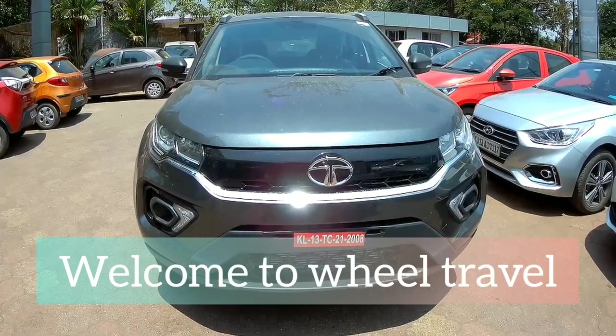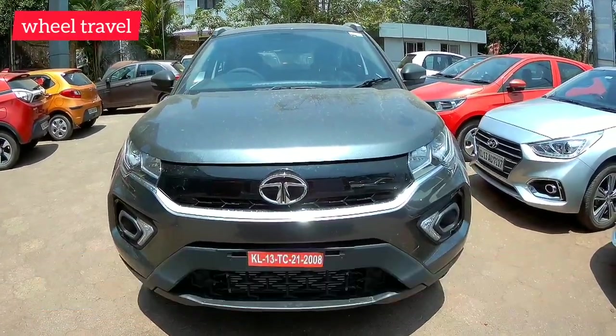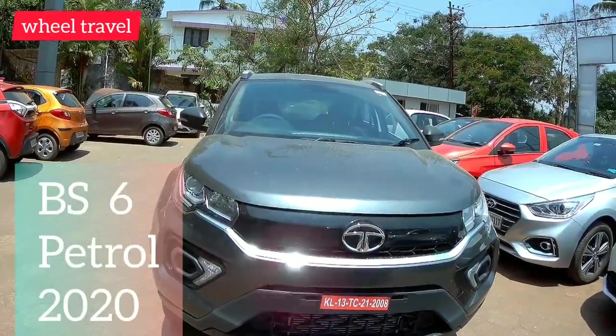Hello everyone, welcome to WheelTravel. Today we have the Tata Nexon N variant in the 2020 model. This variant has been facelifted and is available to us. It also has a BS6 edition — the BS6 engine aspect is available.